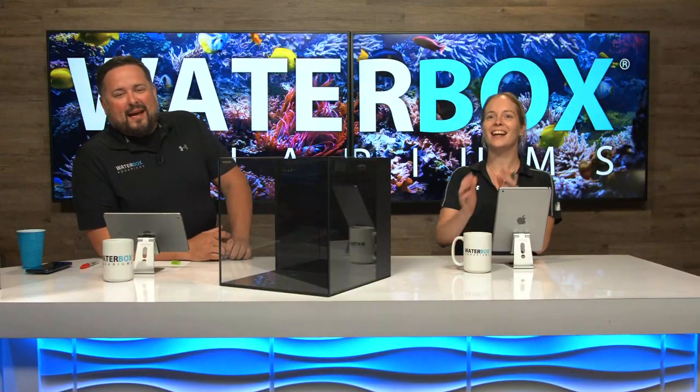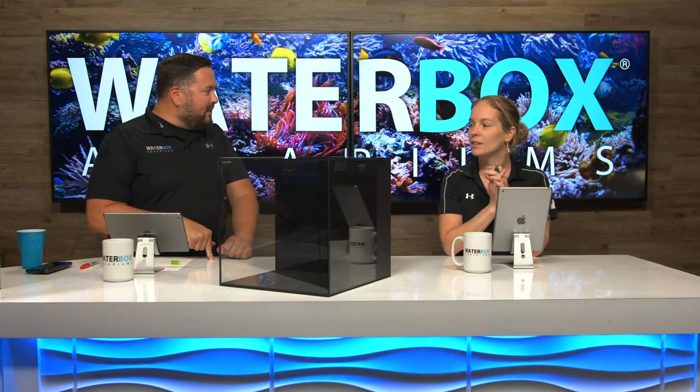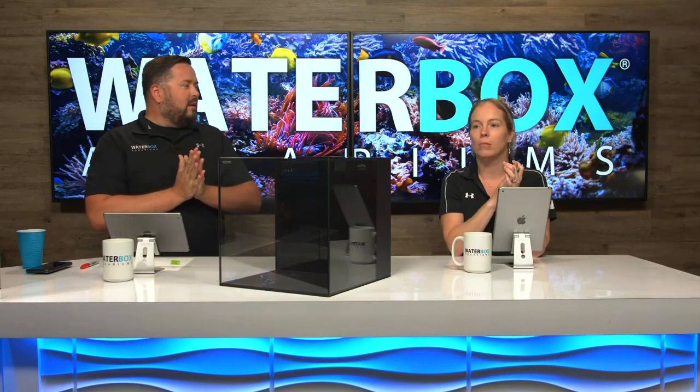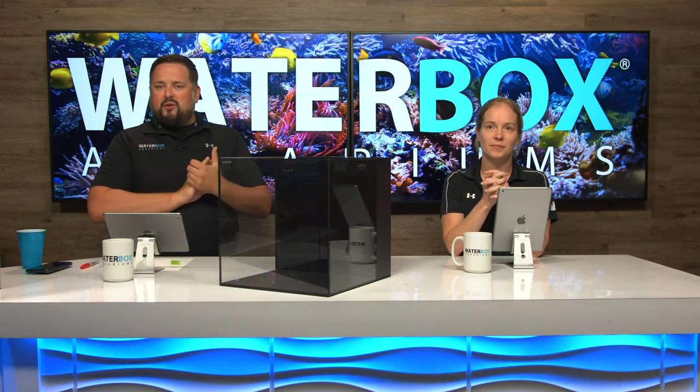Hey guys, we're back. We're trying to find some names of some winners here because we are going to give away two shirts right now — one on YouTube, one on Facebook. So for Facebook, we have Mark, and he says he would put a Blenny in a Cube 10. One of my favorites. I love the Blennies. Mark, you've got a Reef t-shirt coming your way.